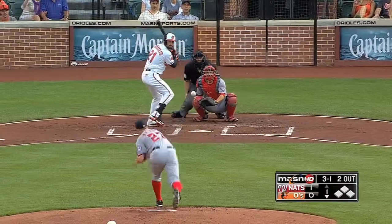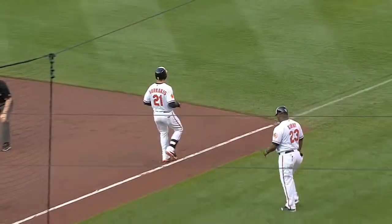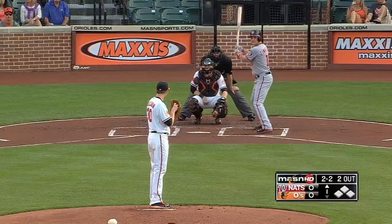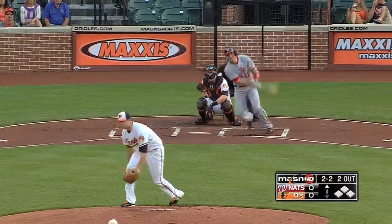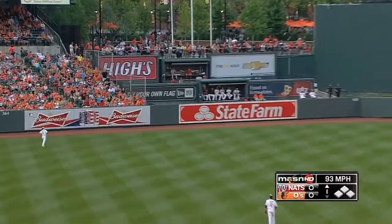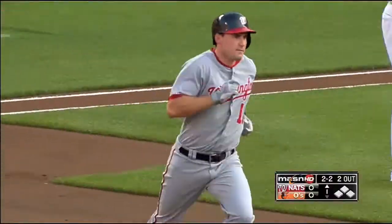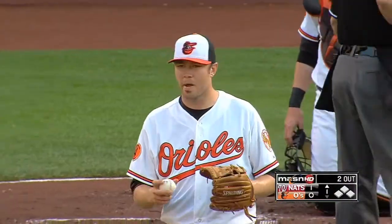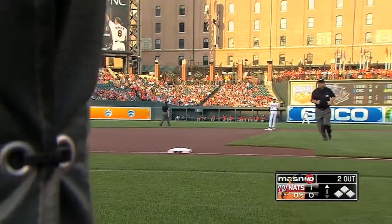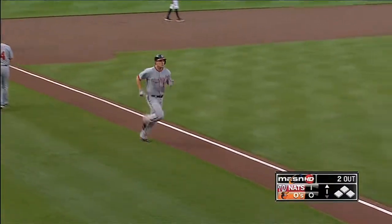Zimmerman cuts in front and that sidearm toss gets it across. The flat fastball velocity becomes a lot more effective. Another two-two pitch hit deep to left center field — and that ball is gone off the facade of the back bullpen for Tillman. Zimmerman fought back with a couple of foul balls to keep the at-bat alive, and his fourth has given the Nats a quick 1-0 lead.